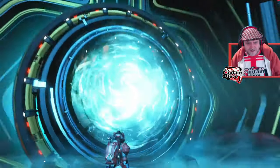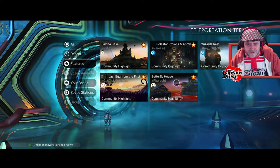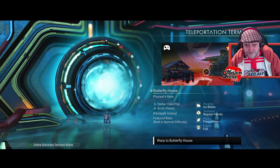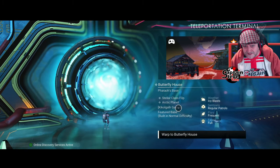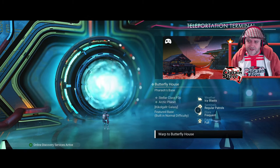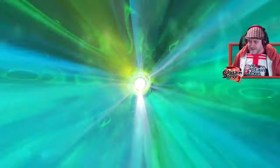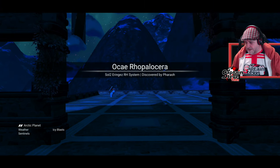Let's head back to the Nexus for the last featured base. It's Pharaoh's base — looks like it's got some sort of bridge going on. Now this one is not in the Euclid galaxy, so just be aware: when you visit these in order, after the last base you'll want to return to the Nexus to be pushed back into the galaxy you were in before. We've arrived.